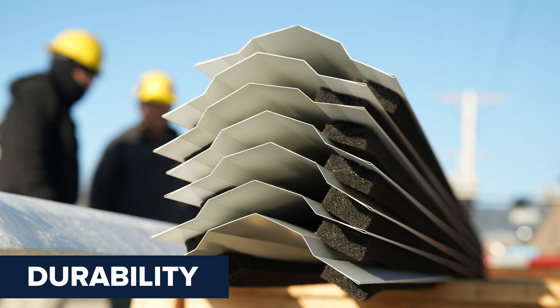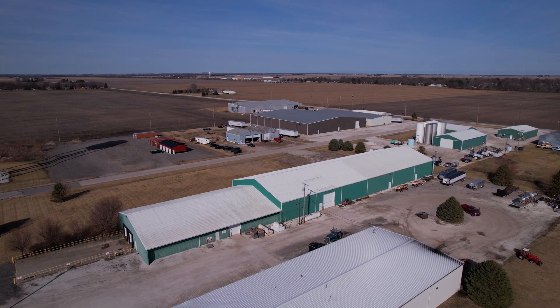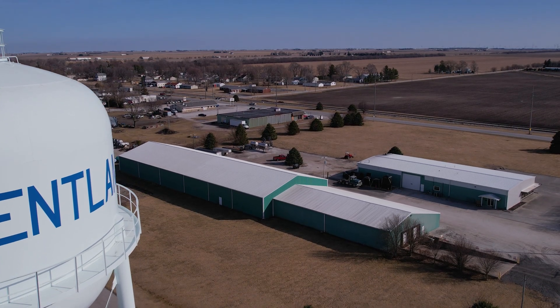Three, durability — steel ridge caps offer superior strength and rigidity compared to aluminum, maintaining their shape under heavy snow loads and high winds. That was a comparison between aluminum versus steel ridge cap. Don't overlook what's on top of your roof. What's on your ridge matters. Steel ridge caps help ensure your pole barn lasts for decades to come.